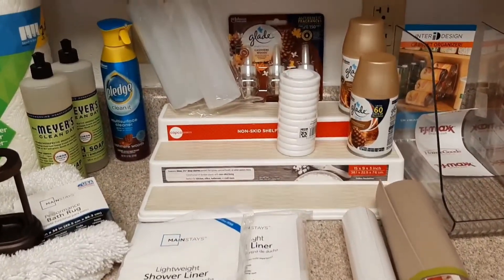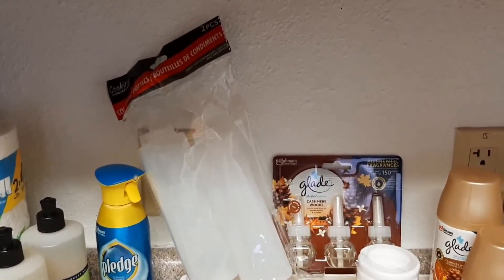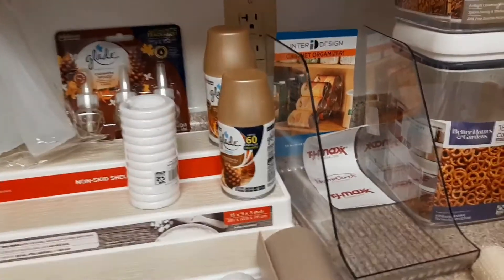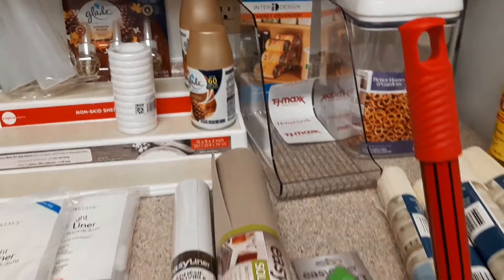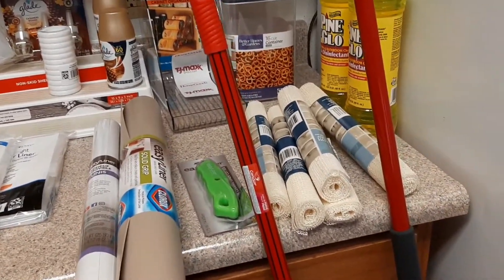A couple of Mrs. Meyer's dish detergent — because I absolutely love the lemon verbena smell. While at the dollar store I grabbed the dispense bottles for the ketchup and the mustard. I've got my fall scents going on — the Glade, I think it's called Cashmere something or another, but it smells awesome. I've got some rings for the shower curtains.